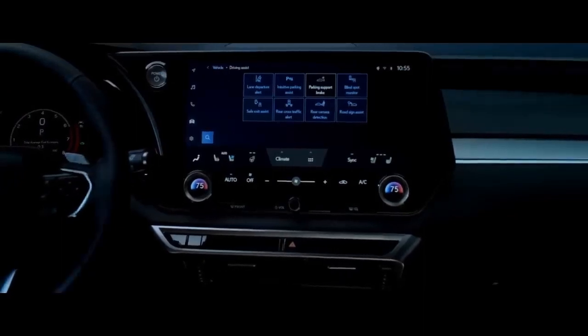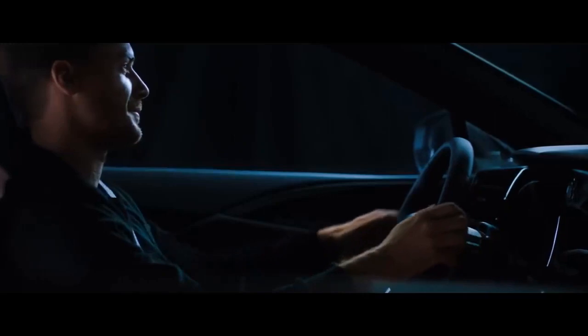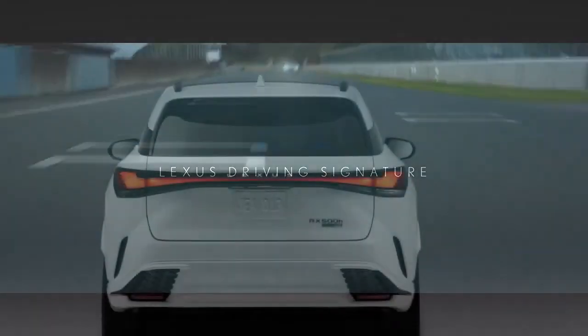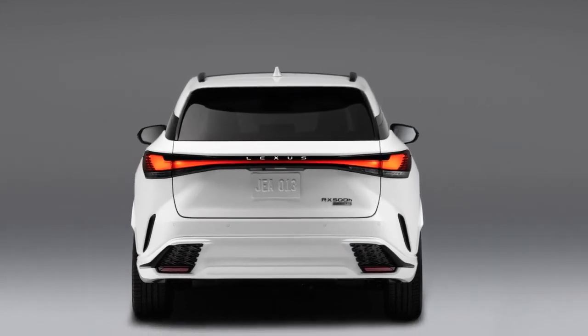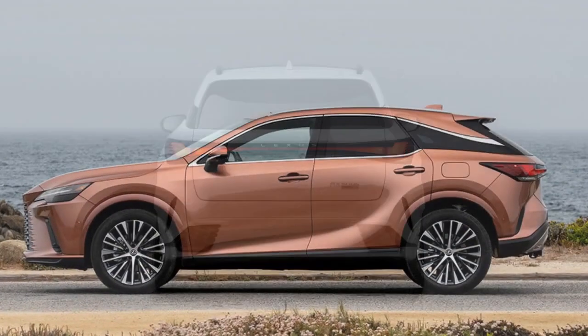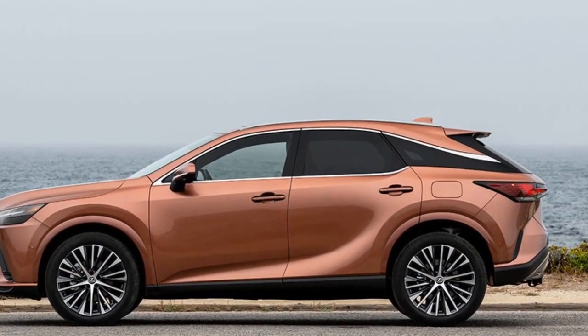Lexus has also stepped up its paint game with the new Copper Crest paint, which was hard to photograph in the harsh midday California summer light but looked fantastic to the eye. A CarBuzz favorite in Nori Green Pearl is also available, as well as other standout colors like Matador Red Mica, Grecian Water Blue, and Ultra White among the 10-strong palette.